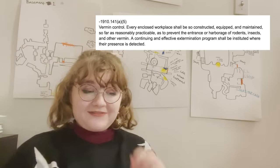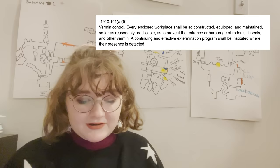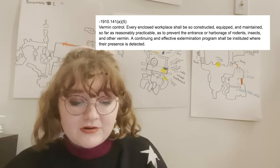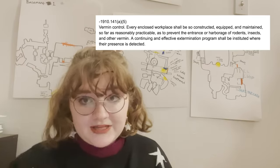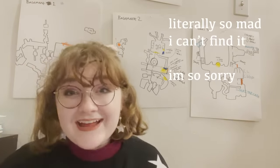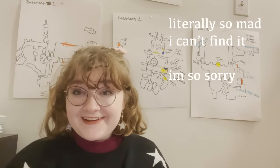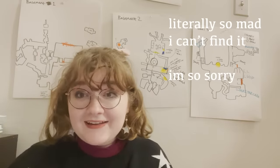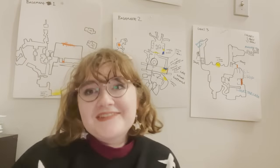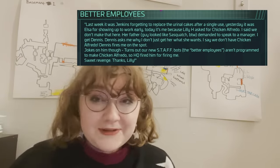1910-141-A5, vermin control: every enclosed workplace shall be so constructed, equipped, and maintained so far as reasonably practical as to prevent the entrance or harborage of rodents, insects, and other vermin. Once again, the kitchen near Fazerblast — there are roaches crawling out of a garbage pile there. It is so bad. I feel like maybe they should stop firing the human employees and replacing them with robots.